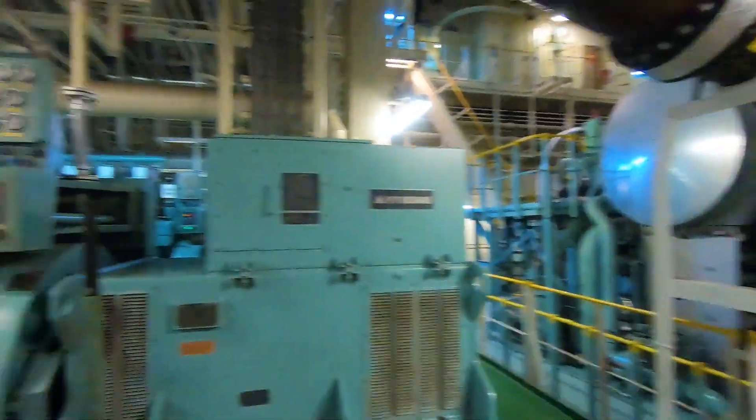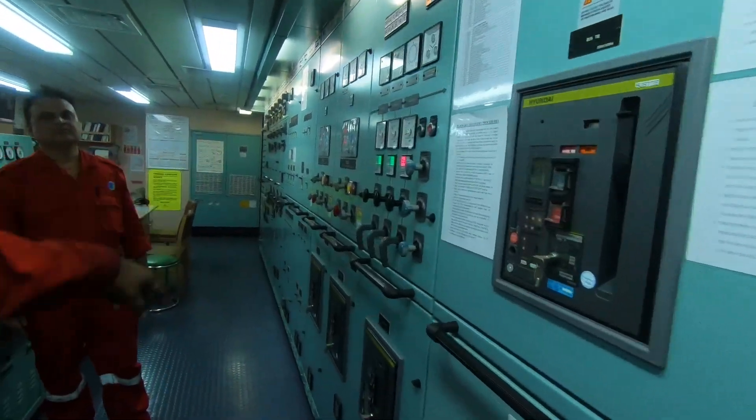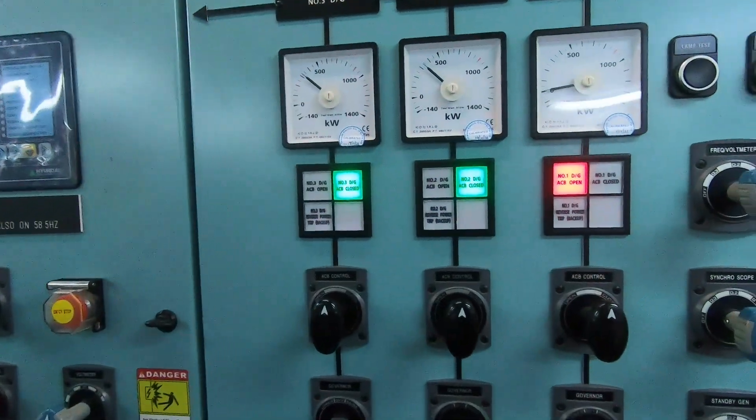Starting a large ship's engine is not as simple as starting a car's engine, wherein you just need to turn the key in the ignition.